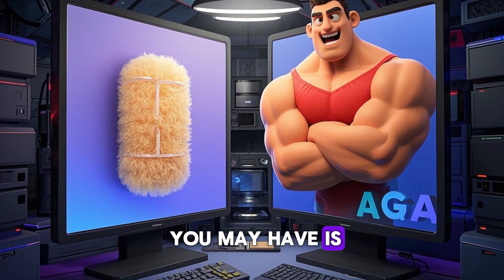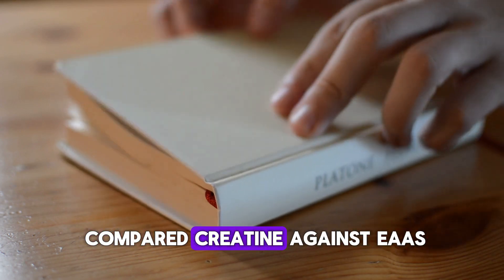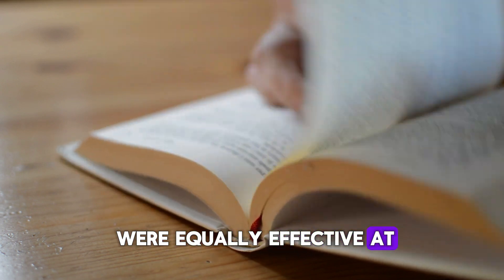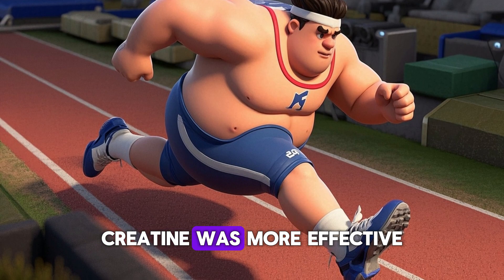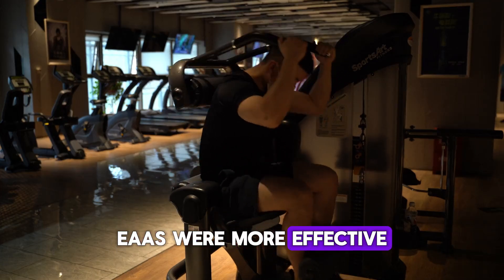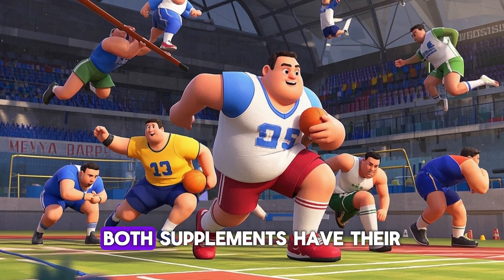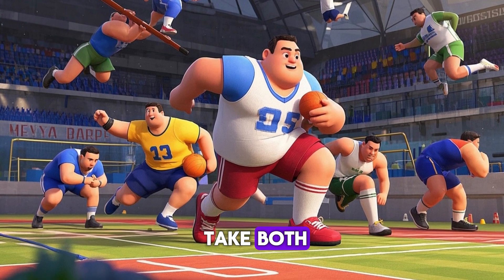The next question you may have is which one is better for muscle growth and performance? Studies have directly compared creatine against EAAs, and the results showed that both were equally effective at increasing lean body mass, fat-free mass, and overall muscle mass. However, creatine was more effective than EAAs at improving sprint performance, repeated sprint ability, and strength. On the flip side, EAAs were more effective than creatine at improving bone health and immune function. Overall, both supplements have their own unique benefits and drawbacks, which is why many athletes take both.